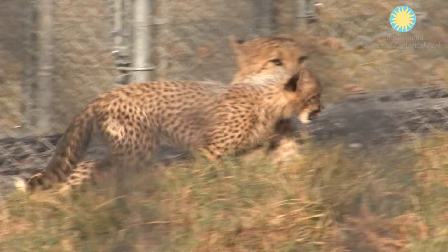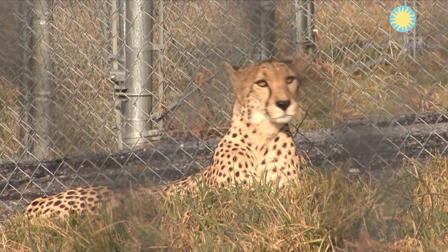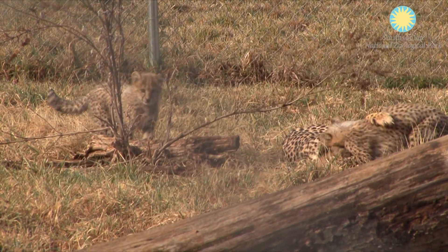My name is Lacey Braun. I am the lead cheetah keeper here at the Smithsonian Conservation Biology Institute in Front Royal, Virginia. Zazie is being a great mother. She is constantly watching out for them and protecting them, just showing them how to explore the yard and play together.